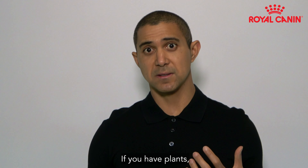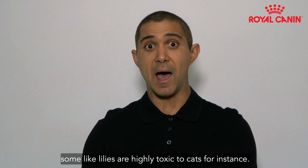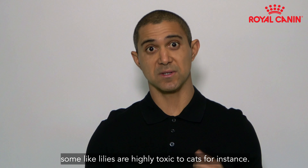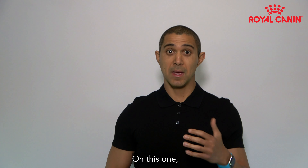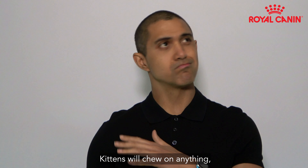If you have plants, check if they're poisonous. Some, like lilies, are highly toxic to cats, for instance. Ask your veterinarian for help on this one. Kittens will chew on anything — that is something you must be aware of.